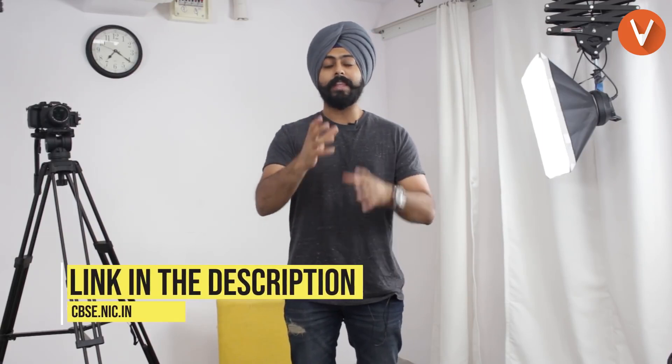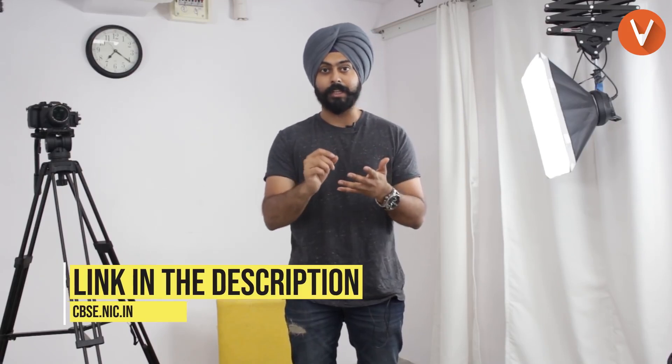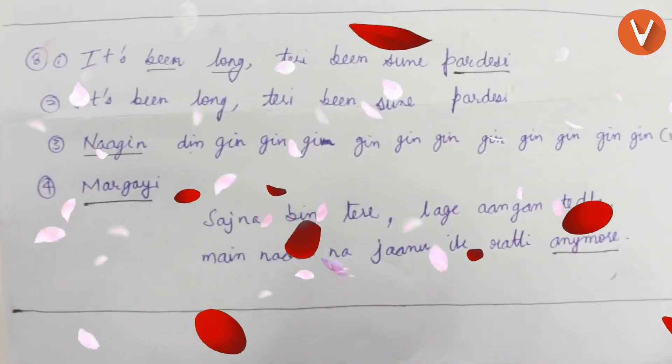I'll tell you what I did when I gave my board examinations back in 2011. I went online and I searched for previous year answer sheets of the toppers. They have that online on CBSE's website — just go there. They have uploaded scanned copies of previous year toppers' answer sheets. You can see how they've answered the questions, you can see how neat and clean their answers are. And trust me, if your answer sheet looks like a breath of fresh air, you are bound to get some good marks.